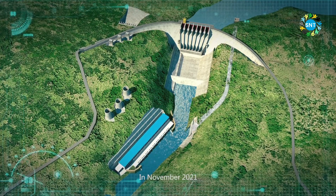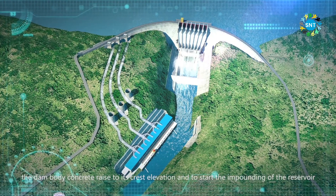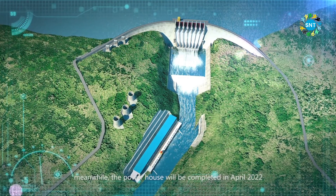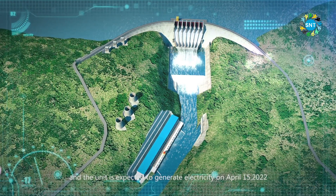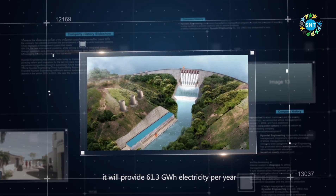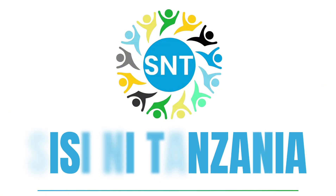In November 2021, the dam body concrete will reach its crest elevation and reservoir impoundment will begin. The headrace tunnel and surge chamber will be completed in January 2022, and the powerhouse will be completed in April 2022. The first unit is expected to generate electricity on April 15, 2022. After project completion, it will provide 61.3 gigawatt-hours of electricity per year, greatly promoting the industrialization of Tanzania and benefiting the Tanzanian people. See you, Tanzania.